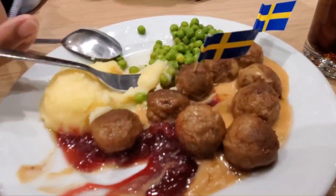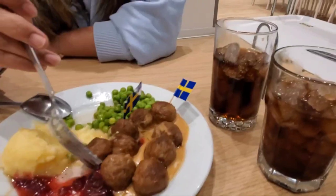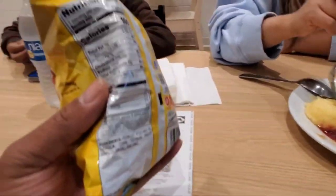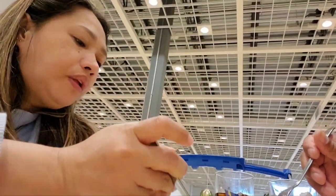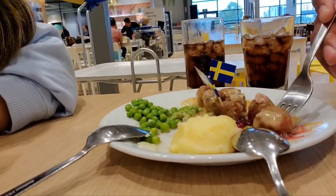We got the meatballs with strawberry jam, a couple of drinks, and it came up to $23 — and that includes chips and water. The meatballs are always good. You can buy these meatballs over in the freezer section at the front.